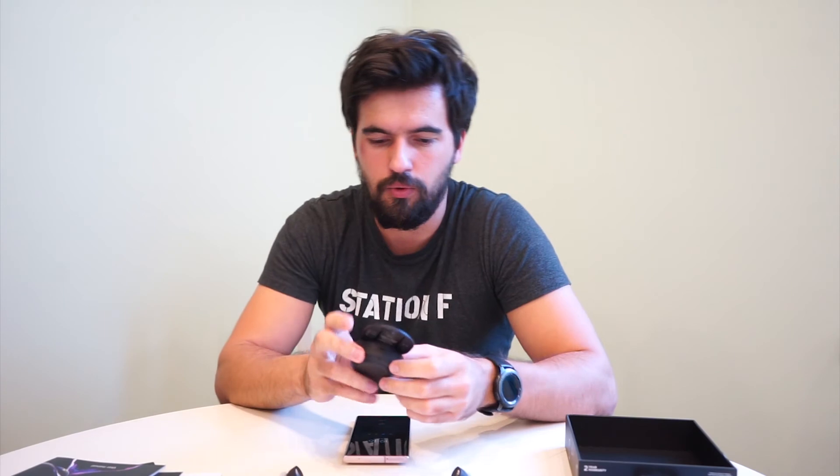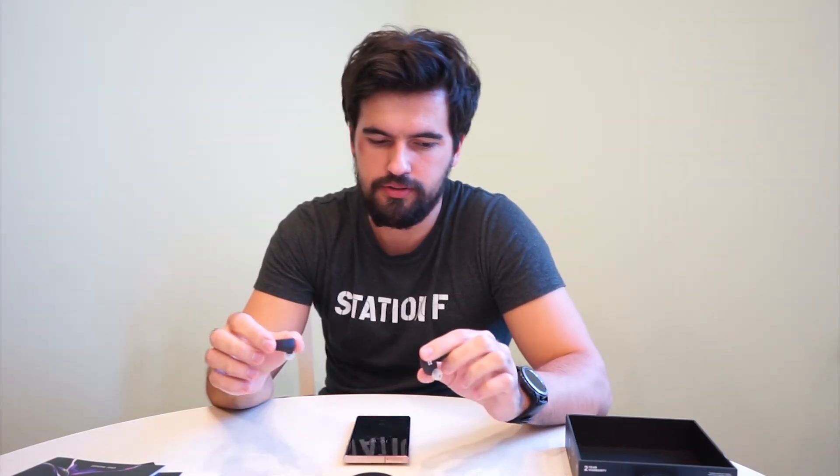To sum up this user review of the DEVIALET Gemini true wireless in-ear headphones: they are good value for the money. These are premium headphones — the sticker price is quite steep — but you're getting incredible sound quality and ANC along with all the proprietary DEVIALET technology. I am a bit concerned about the flimsy lid on the sliding case, but what I really enjoy is the fit and finish of the earbuds themselves.